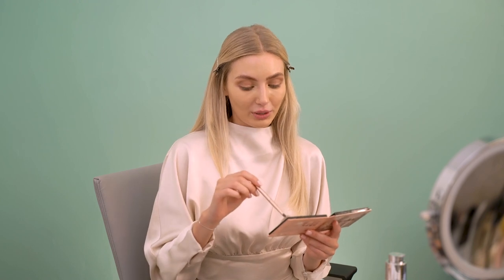My favorite fall activity is to go out for a walk because the trees are so beautiful. Nature has a big change in fall and I love to see that. I love to be out in nature.